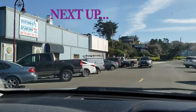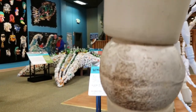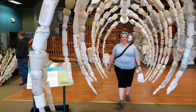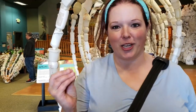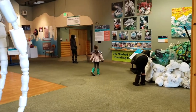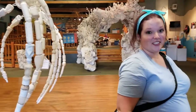Last but certainly not least, we went to the Wash to Shore Gallery. Welcome to the Wash to Shore Gallery where everything from the ocean is made into pieces of artwork. How sad is it though that all these pieces of garbage — this is all garbage that was found in the ocean and on the beach.